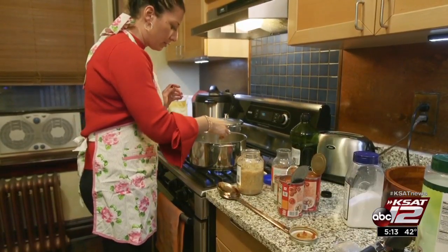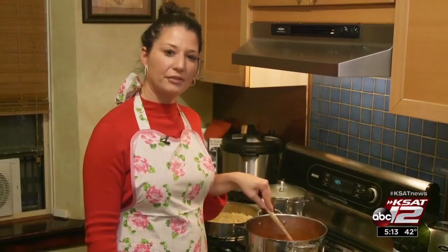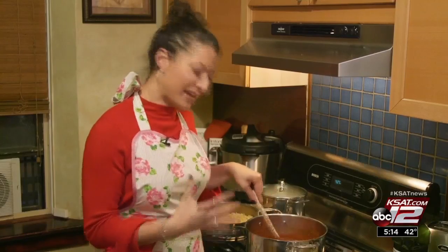Melissa Ortiz spends hours every Sunday making her own sauce, just like her grandmother taught her. "I would definitely not buy a store-bought can of tomato sauce already made. My grandmother meant too much to me in my life, and I would feel that she would come down and haunt me."